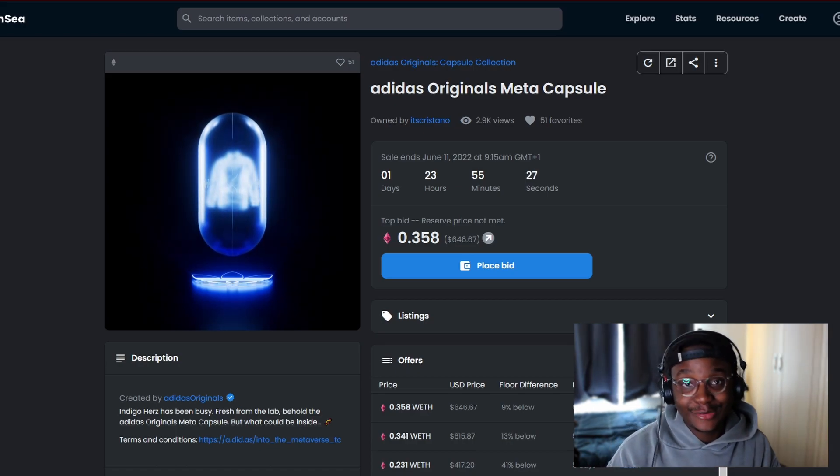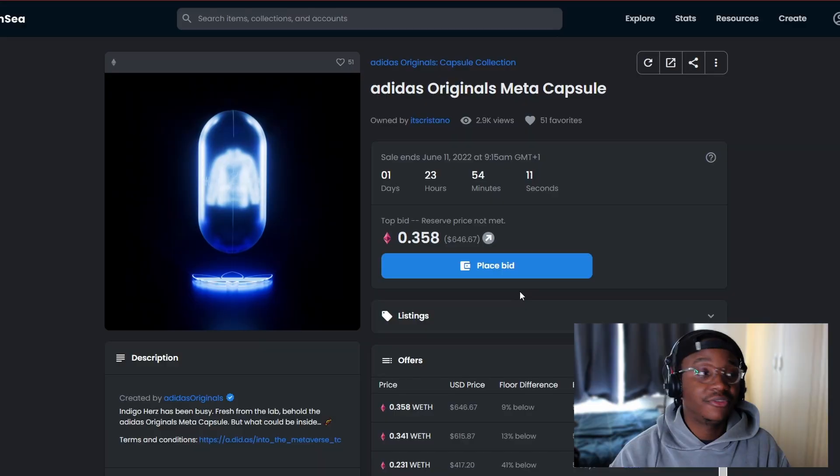I'm happy that Adidas delivered — they kept to their promise. Big shout out to the team. There were a lot of people who were doubting them, and they just said 'that's what you think, wait.' We waited and they delivered. I'm a proud owner.